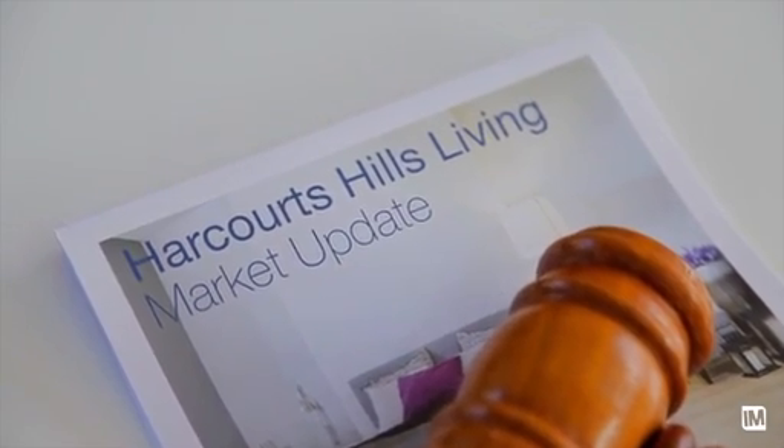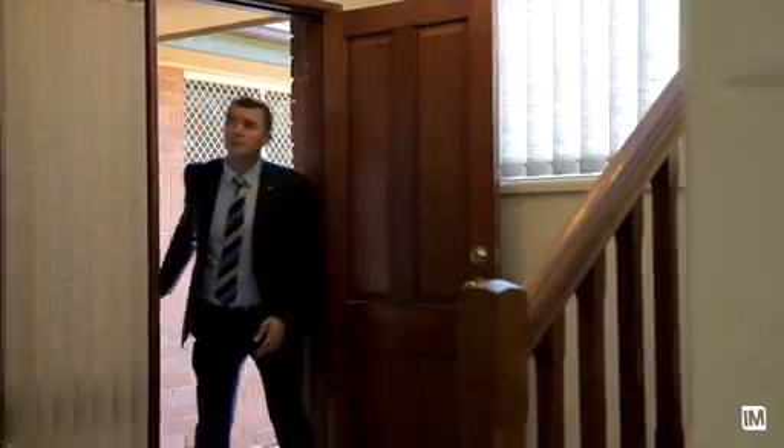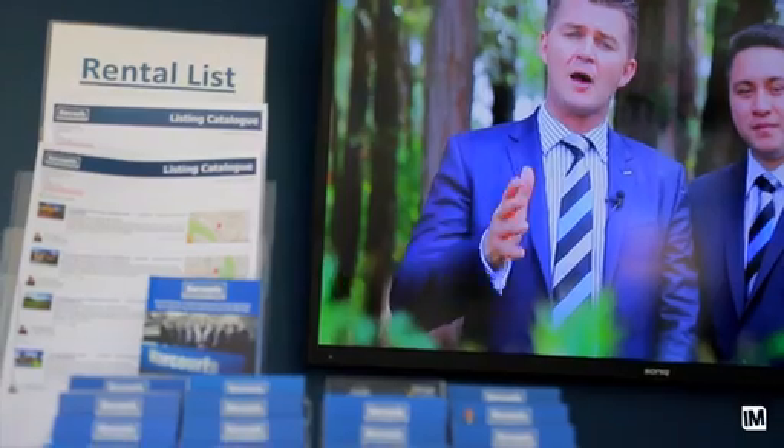The month that was: auction clearance rates are slightly up across Sydney from 75.2% up to 76.2%, so slightly better there. Days on market for Baulkham Hills have gone down to 22 days. What we're seeing there is a trend for more buyer urgency activity — properties are selling in a much quicker time.